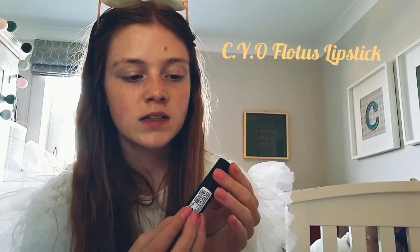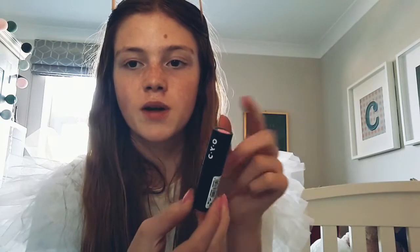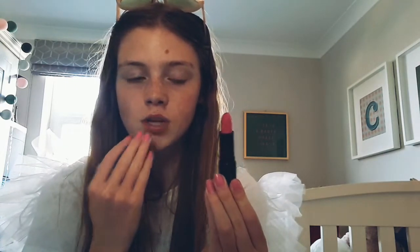A CYO lipstick — and I actually have some CYO makeup in my drawer that I'll watch in my makeup collection. This is the 'Flotis' shade and of course the CYO logo. It's just such a lovely baby pink colour. I really love pink lipstick — with pink lipsticks they just blend in so well with the lips and it just looks really great. So yeah, the Flotis lipstick by CYO.